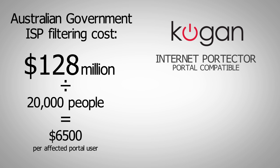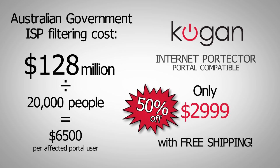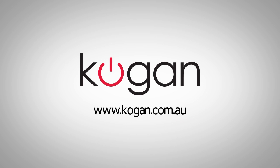Our filter is great value at only $2,999. That's 50% off the government price and it comes with free shipping. As always, Kogan provides the best value for money technology.